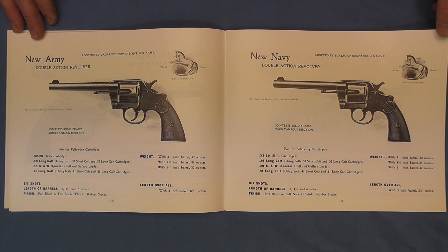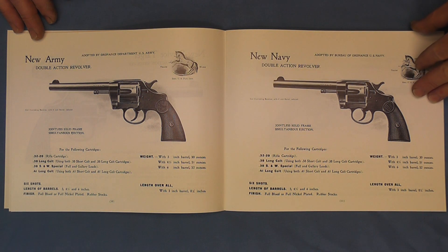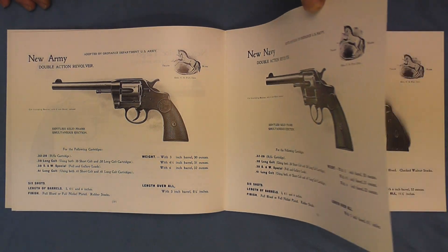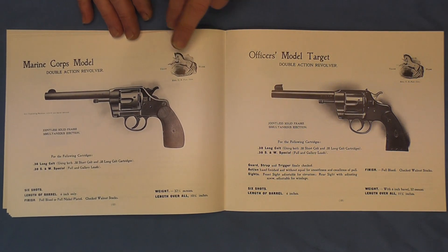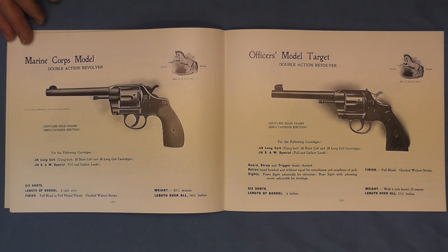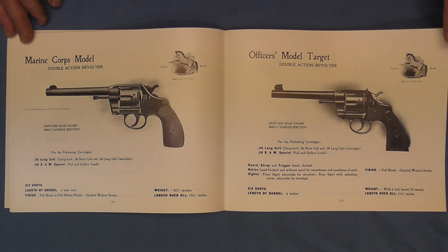Being as how this is filmed in HD, one of my viewers on the last video pointed out how well this looks on a large screen — you can actually read what is printed on these pages. So I won't bore you with reading these to you, but we'll just kind of thumb through here. Now here we have the Marine Corps model, the double action revolver and the officers model, and the police positive double action revolver.